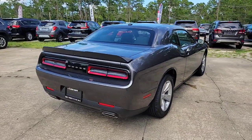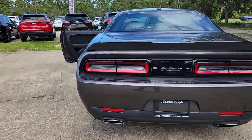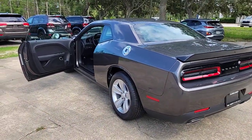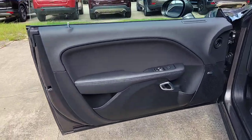The following are some of this vehicle's highlighted options: sun and moonroof, keyless entry, backup camera, keyless start, satellite radio, V6 cylinder engine, premium sound system, heated mirrors, Bluetooth connection, and steering wheel audio controls.